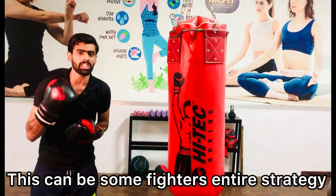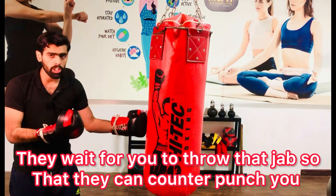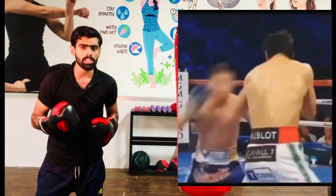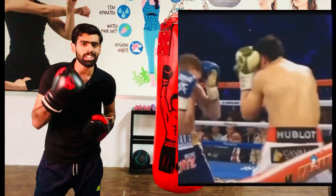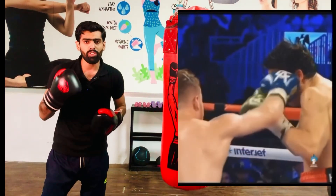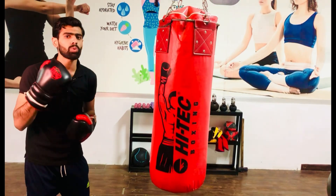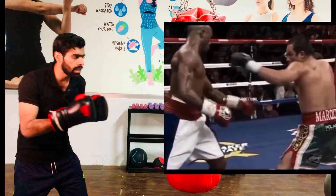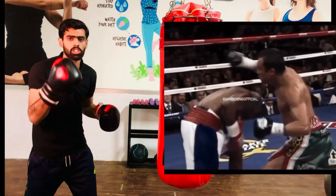This can be some fighters' entire strategy — they wait for you to throw that jab so they can counter punch you. Like in this clip where Canelo Alvarez perfectly counters the jab with a right cross. Also Floyd Mayweather Jr. perfectly counters the jab — he waits for you to throw it, then leans back and throws that counter punch, just like this.